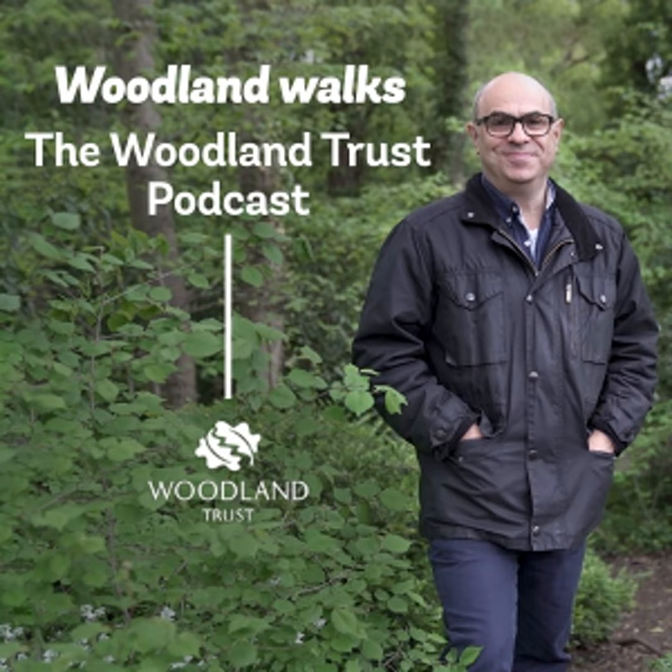You are listening to Woodland Walks, a podcast for the Woodland Trust, presented by Adam Shaw. We protect and plant trees for people, for wildlife.